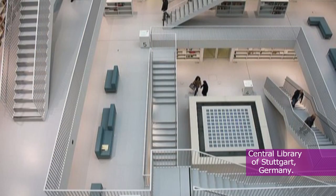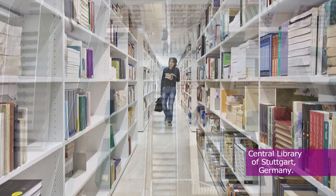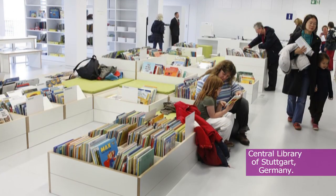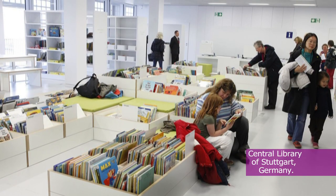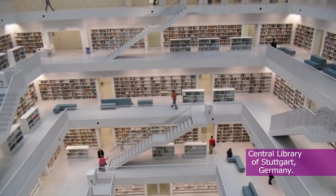The city of Stuttgart, Germany, has officially opened a marvelous new media center: the Stuttgart City Library. This starkly white wonder is unobtrusive in design, where the books and visitors provide the color to an otherwise neutral environment.